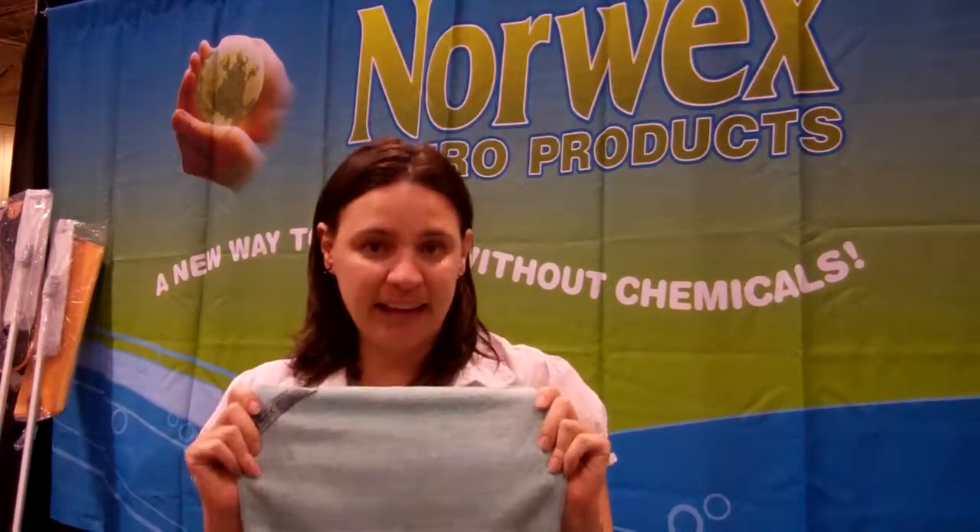Hi, my name is Carolyn Wayne and I'm an independent sales consultant for Norwex Enviro Products. Today the product I want to talk to you about is our face cloth. This cloth with only water actually removes all of your makeup.